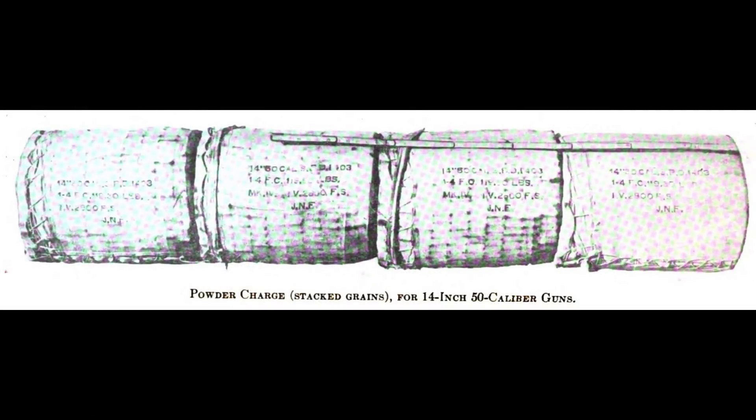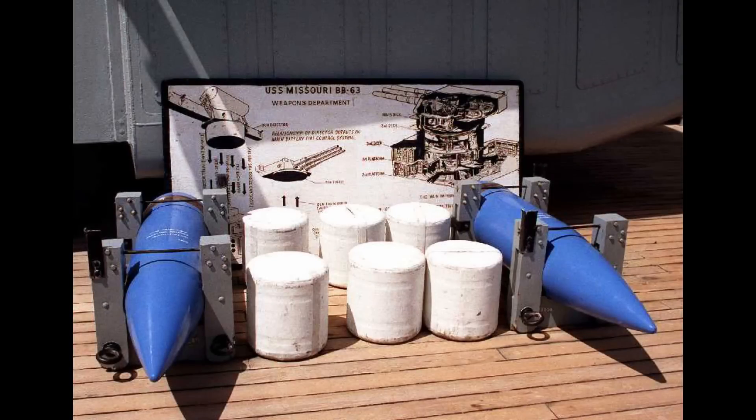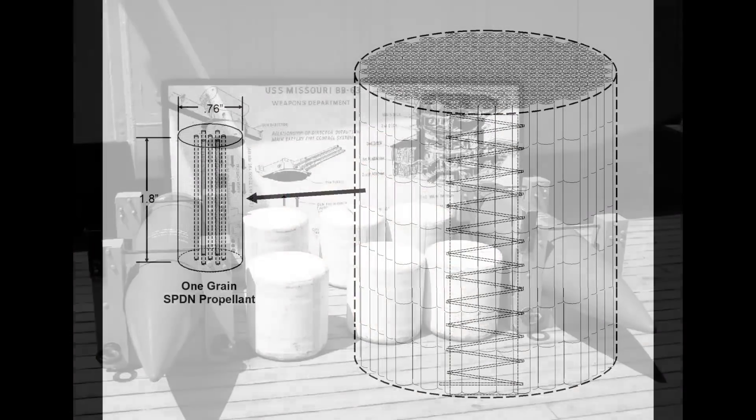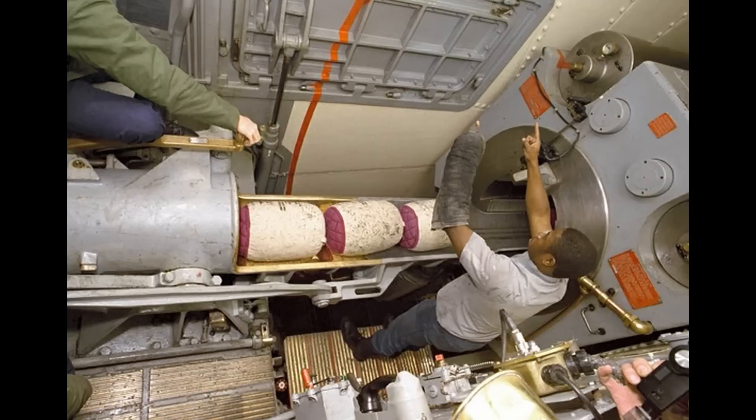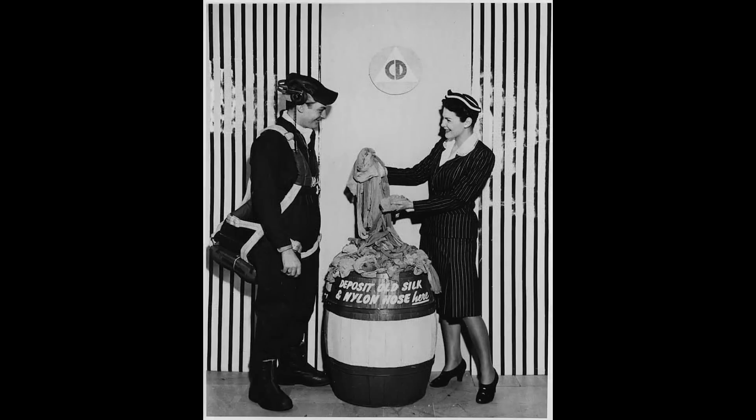A full charge for a 14-inch gun weighed 420 pounds, and it was 655 pounds for an Iowa-class 16-inch gun. That much powder was far too large and weighed too much to be put into brass cartridges like those used on smaller cannon, and you certainly couldn't shovel it loose into the breech behind the shell. The answer was to put it in silk bags, each weighing a little over 100 pounds. This made it possible for crew to reasonably handle the four bags needed for 14-inch guns and six for 16-inch guns. Silk burns to a fine ash that leaves no significant particles behind, and considering that there were millions of powder bags produced during World War II, it's easy to understand why silk stockings were so hard to find.